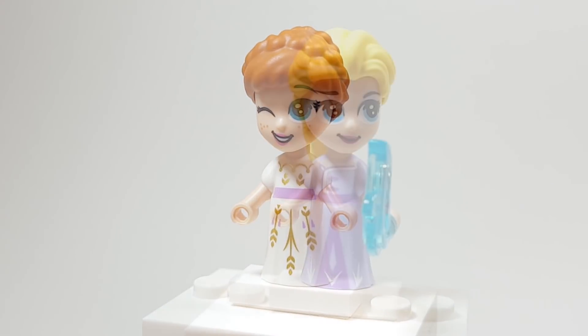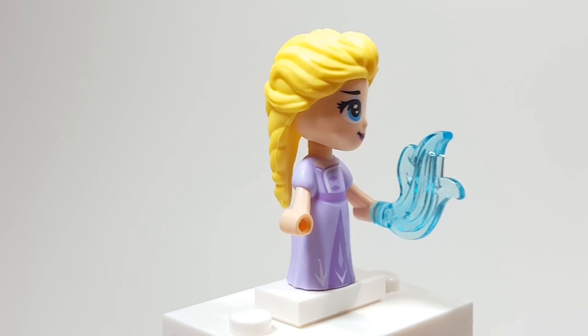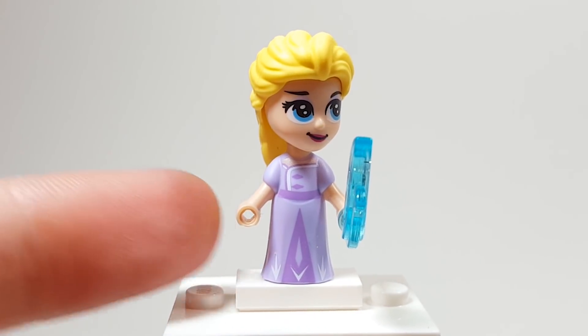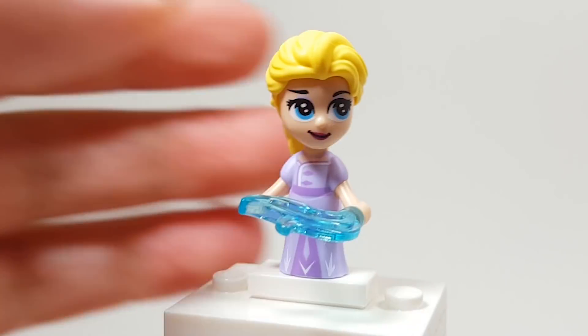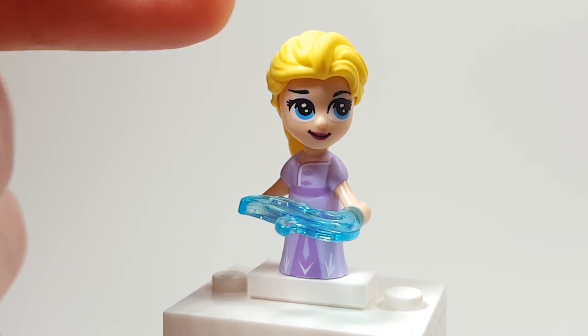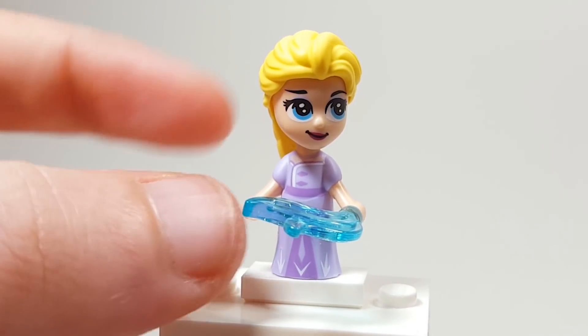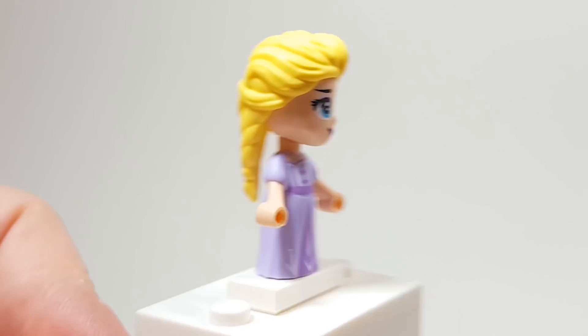And here with Elsa, she can actually hold a little flame piece. It's the same size as a hole in the head for different hair pieces, so it looks really cool. She has a cute little facial expression, and it just feels like Elsa. She's using the same hair piece from the other Frozen 2 sets, and this is her purple outfit from the castle of Arendelle.